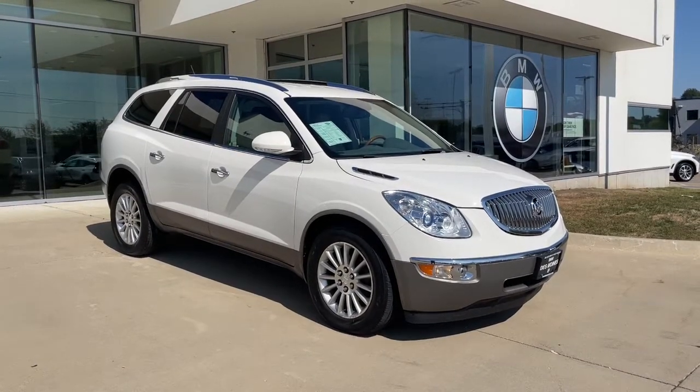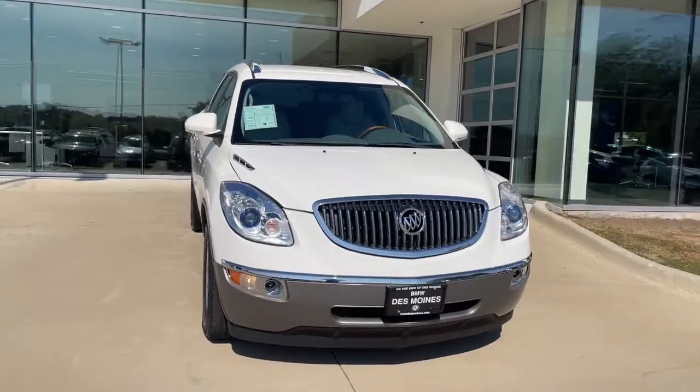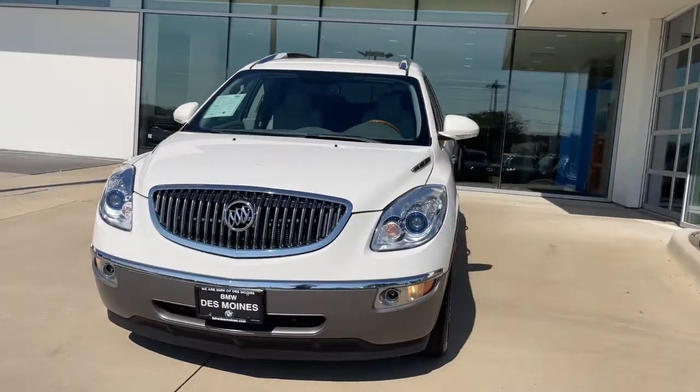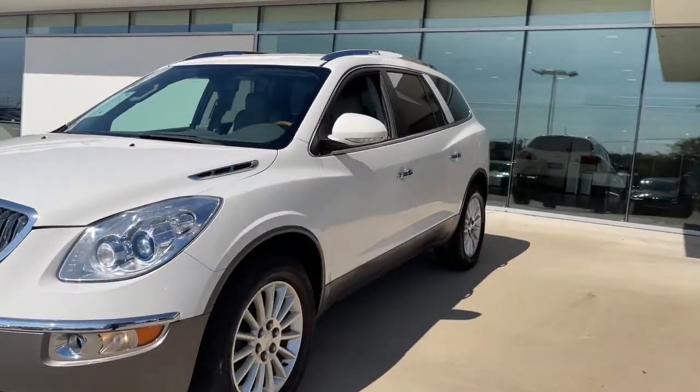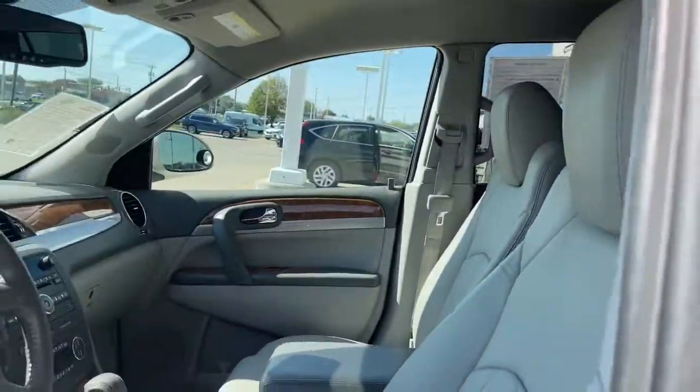Here is a wonderful 2011 Buick Enclave. With less than 100,000 miles on the odometer, this vehicle provides excellent value. Escape to the refined security of the Enclave, your spacious, comfortable oasis in a busy world.